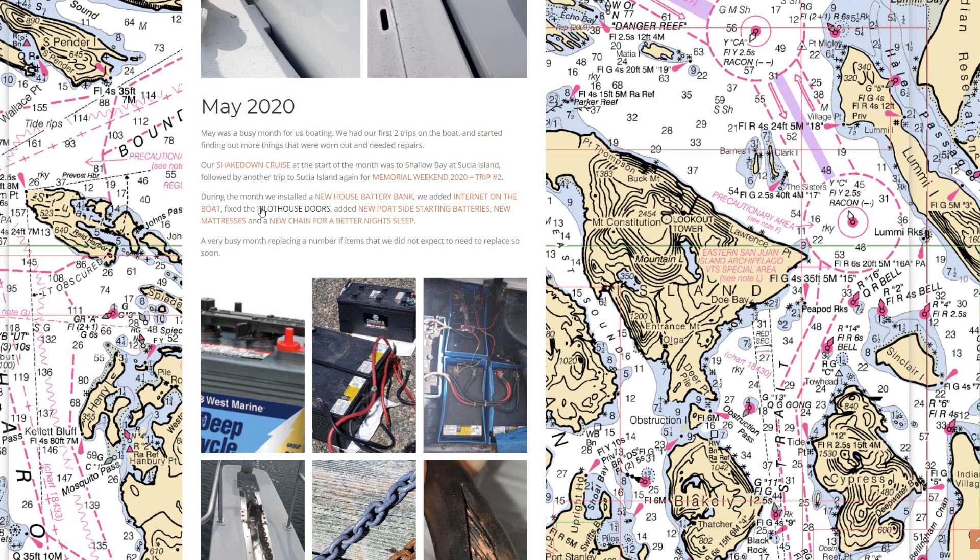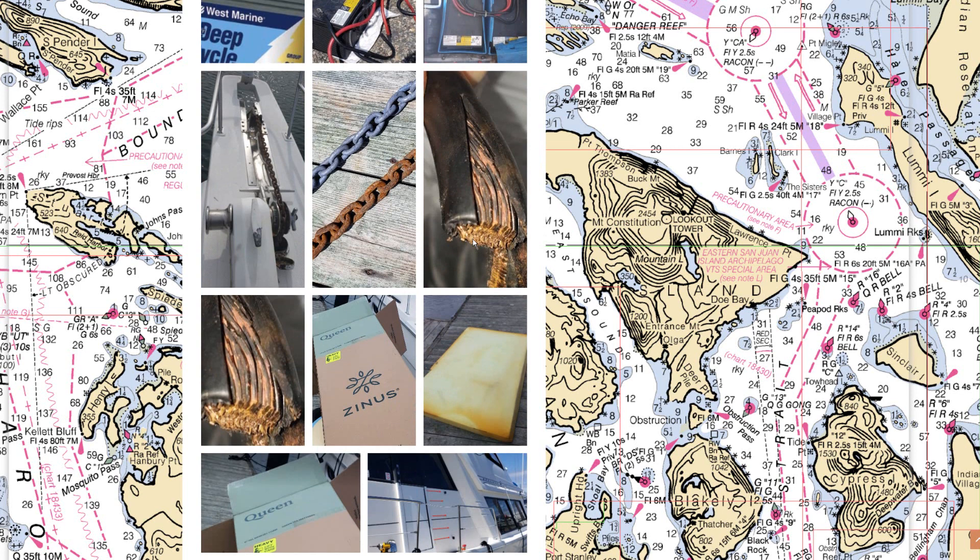We also found out our generator failed on that first trip. The wire between the generator and the starting battery was corroded and not getting enough power through to the starter. We cleaned the terminals and later replaced the starting cables. The pictures show a black wire that should be shiny copper — you can see just how black and corroded the copper is, not getting power moving well.